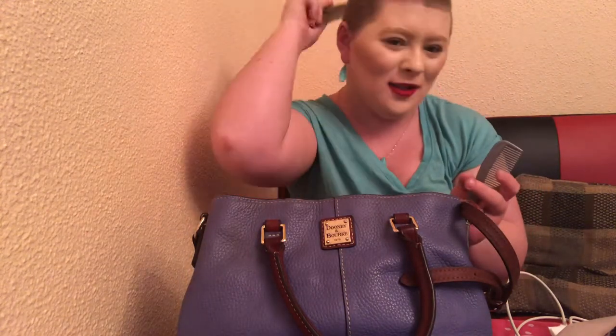I have two hair combs in my purse — this is a new one and this is an older one. This one works better. This one says United Airlines on it — I guess I just get free stuff from United Airlines. You always need a hair comb, no matter what type of hair you have or how short it is, because sometimes it just wants to stick out the side and doesn't want to stay down.